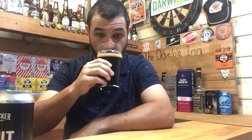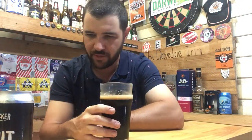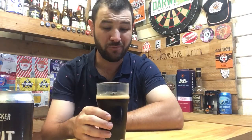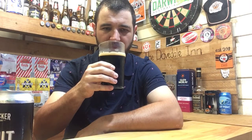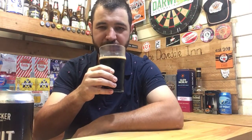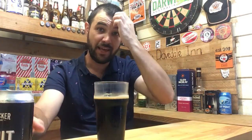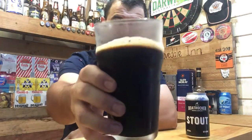The nose smells pretty promising. It matches the colour — very roasty. There's a light milk chocolate aroma, like milk chocolate powder or cocoa powder, and coffee. Yeah, it smells really good. Let's get into it — big cheers to all.